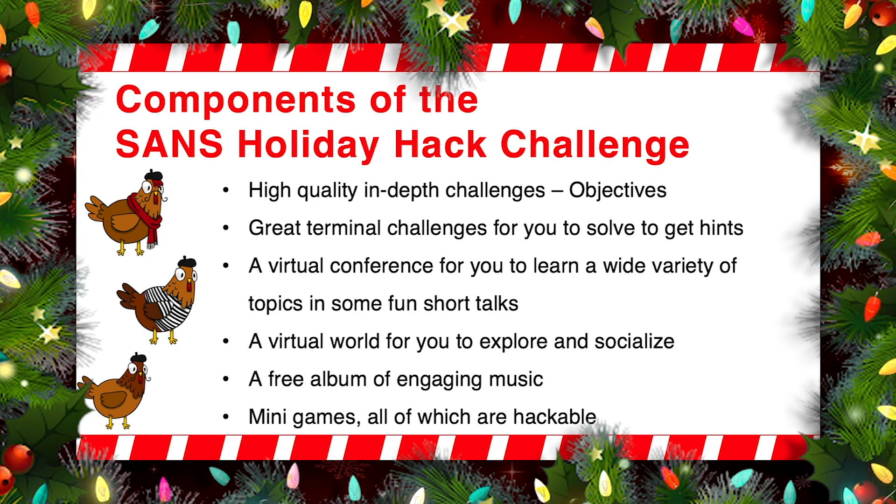The SANS Holiday Hack Challenge also features a virtual conference called KringleCon 3 French Hens. You can see the three French hens on the screen here, and you'll see them when you get into the game. This virtual conference includes some very fun, short talks, like this one, and many of these talks will give you hints and ideas for you to solve the objectives. That's a really unique aspect of KringleCon, because it's a conference virtually hosted at the North Pole, where you will learn things at that conference that you can then directly apply to solving the challenges associated with that conference.